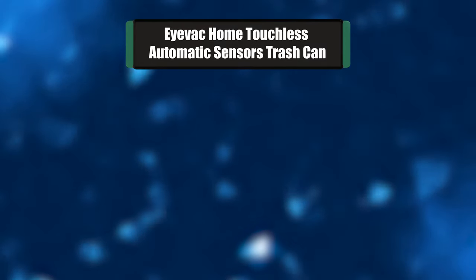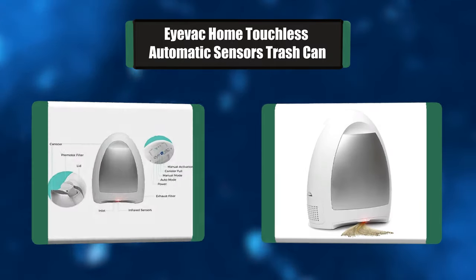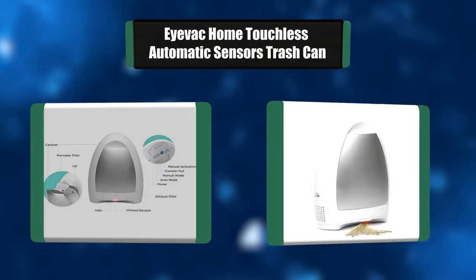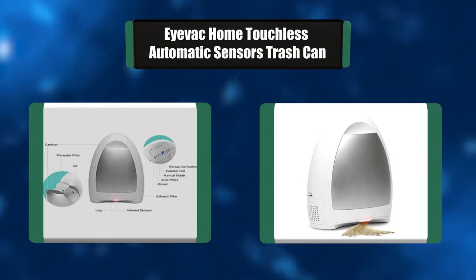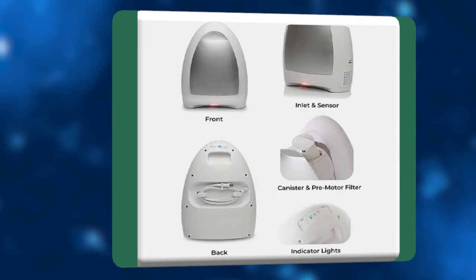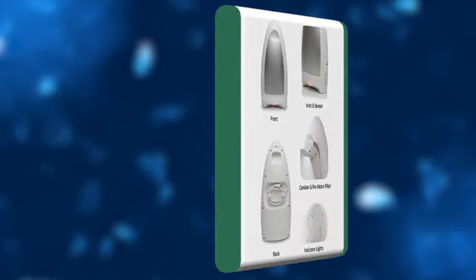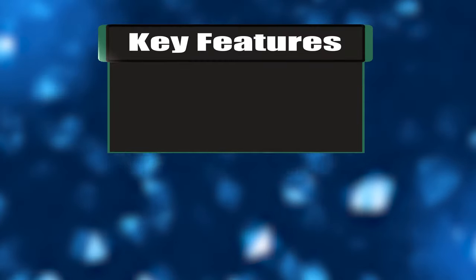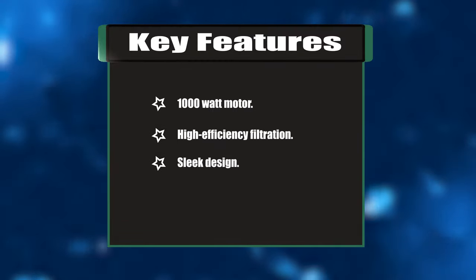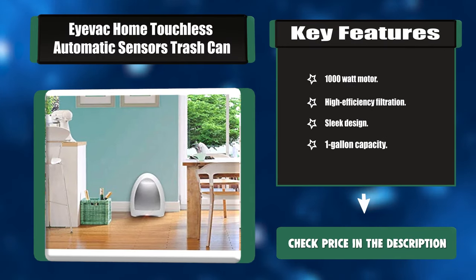Number four: iVac Home touchless automatic sensor trash can. The iVac Home model contains a powerful motor that vacuums all forms of hair, dirt, dust, or debris up into its one-gallon (3.8 liter) bagless container. The iVac sensor uses the latest infrared technology to automatically activate the vacuum when hair, dust, dirt, or debris is near the inlet. Key features: 1000-watt motor, high-efficiency filtration, sleek design, one-gallon capacity.